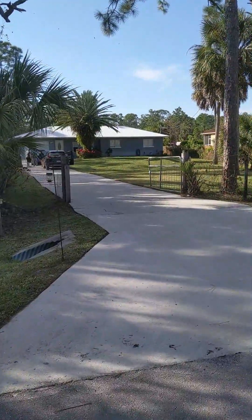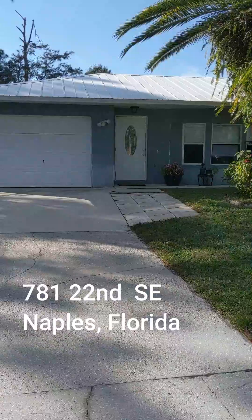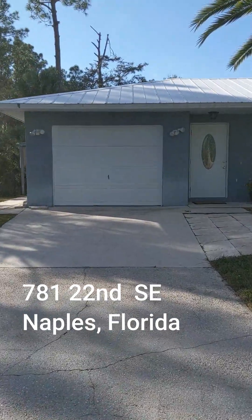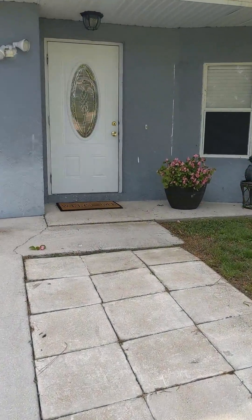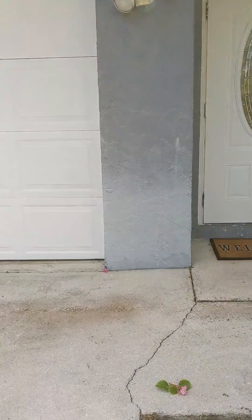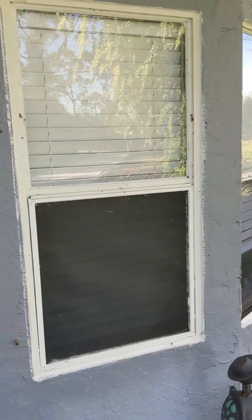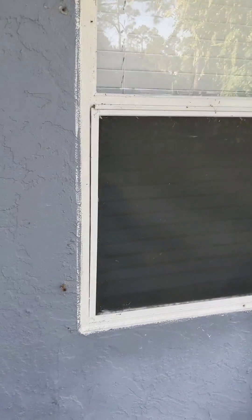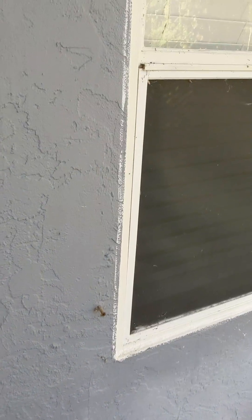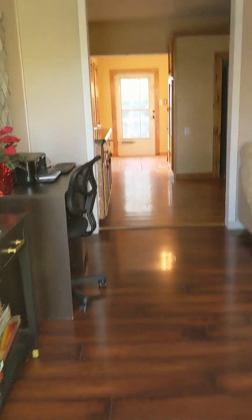Here we go. All right, here we go. We're going inside. The house needs some paintwork, it looks like, exterior. And if you look, there are holes where it had hurricane shutters in the past. I don't know what's going on now, but all right, we're coming in.